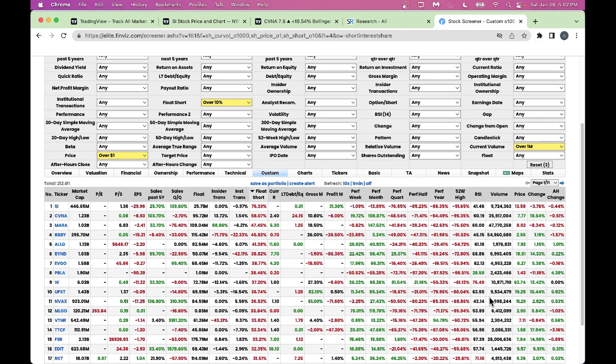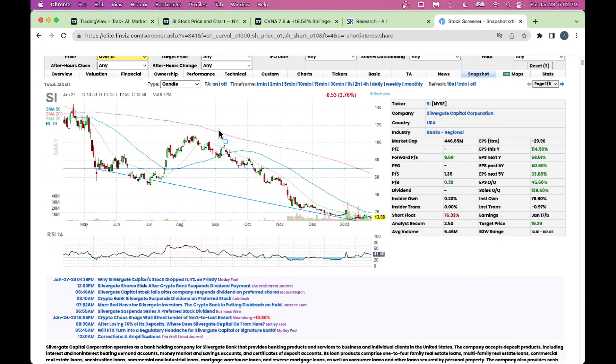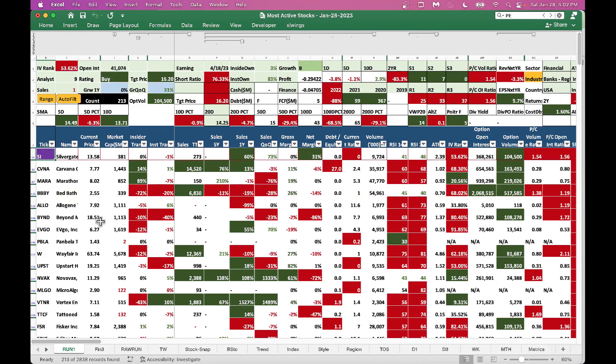You can look at the snapshot view and examine these short float candidates. Now let's go into a spreadsheet where I've downloaded this data for better analysis. At the top we have Silvergate — as many of you know, it's a crypto bank that supports cryptocurrency, think of it like a crypto exchange. The stock is at $13 and has been down big time — performance in 2022 was negative 88%.